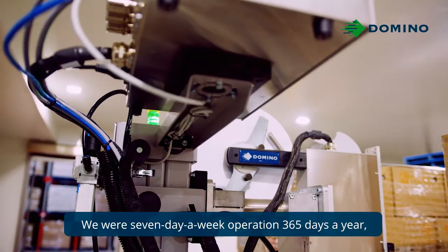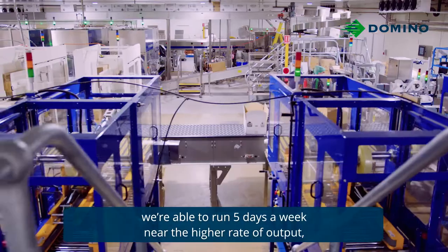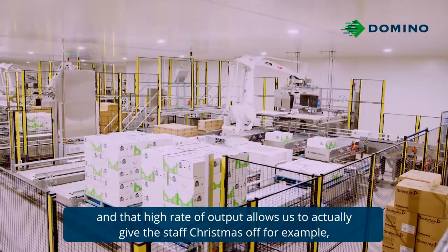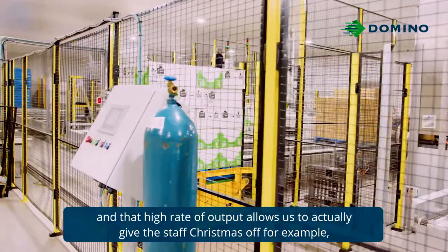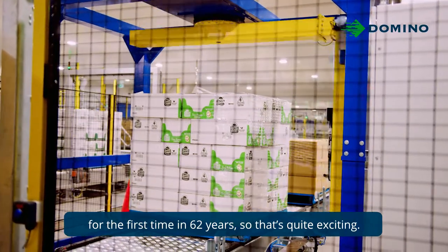We were a seven-day-a-week operation, 365 days a year. We're able to run five days a week now at a higher rate of output. And that higher rate of output allows us to actually give the staff Christmas off for the first time in 62 years, so it's quite exciting.